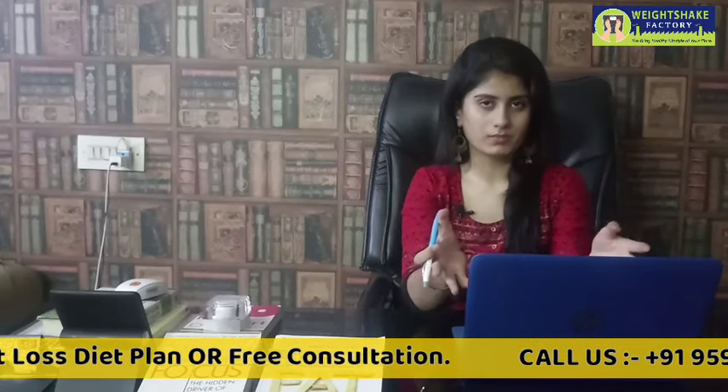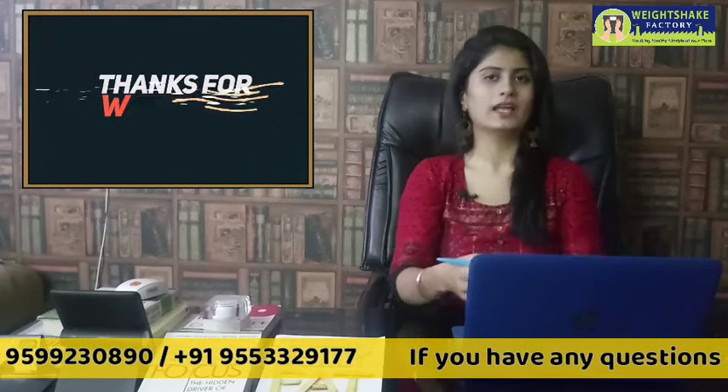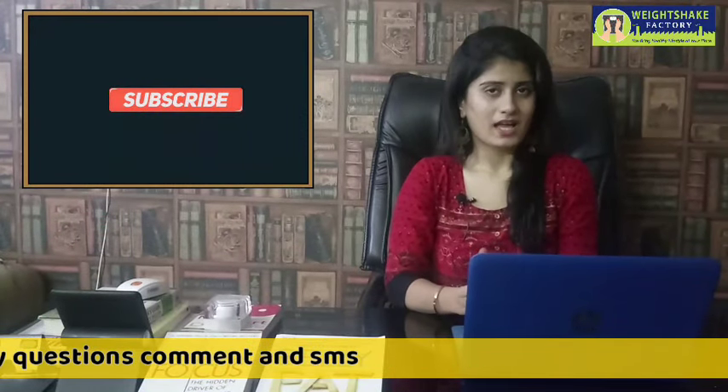That was our topic today — 7 natural fat burners. If you liked the video, please like and subscribe. Keep going, exercise always, and stay positive. Thank you.